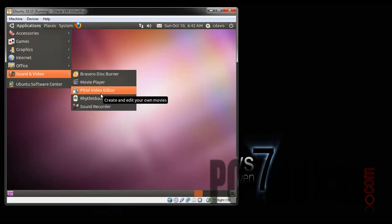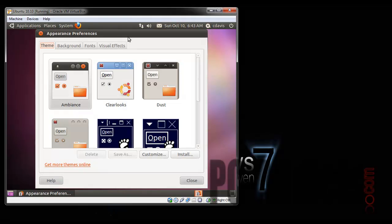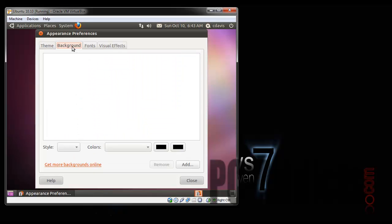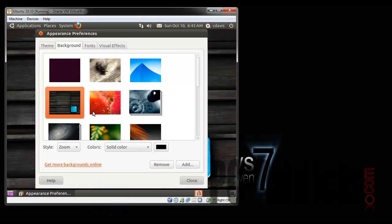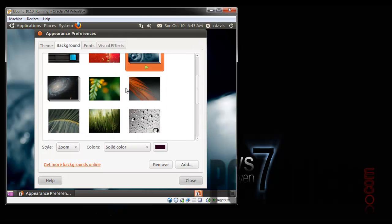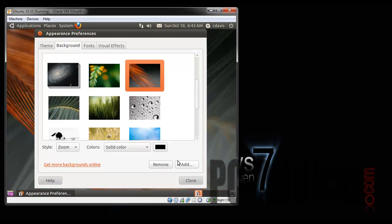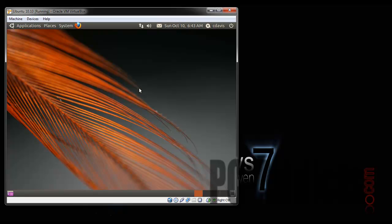Let's move to the Software Center and take a look at Appearance. We've got some themes here — I'm not going to worry about changing those at the moment. Background — they do have some new backgrounds! Oh, I kind of like that one. What is that? Looks like a drop of water. Some cool new backgrounds. Fonts, visual effects — I don't have it set on anything at the moment. I'll try that after I get the Guest Additions installed.